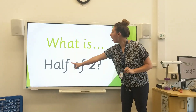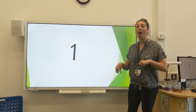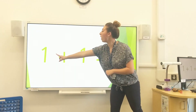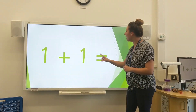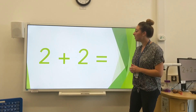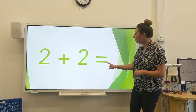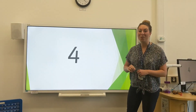What is half of 2? 1. Half of 2 is 1. Next up, we have some addition. What is 1 add 1? 1 add 1 is 2. Well done if you got that right. You can read the numbers here. 2 add 2 is 4. Well done if you got the answer — 4.